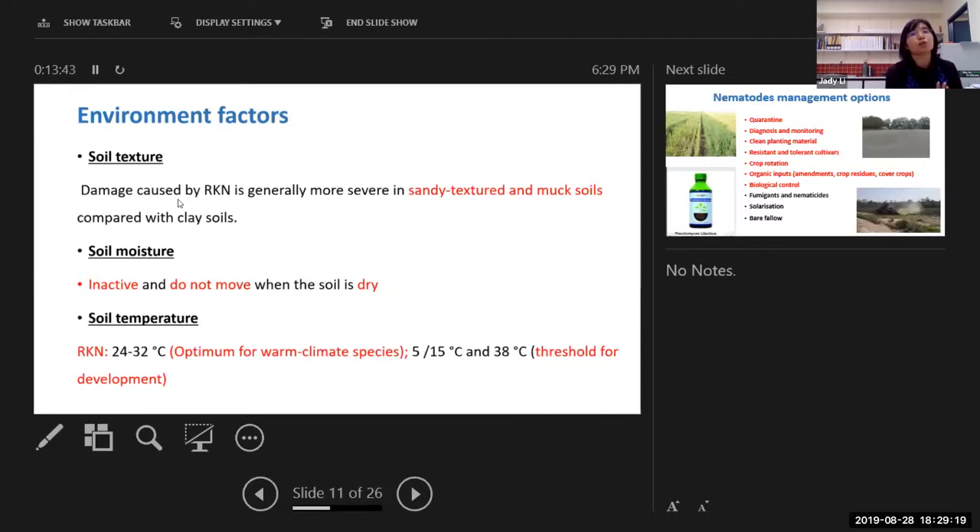Eggs can survive even when the soil is dry. That's the reason why, once you get bad nematodes in your soil, it's hard to get rid of them — even when the soil is very dry, they won't all die. Some eggs could survive until they get good soil moisture and then recover and hatch into juveniles. When the soil is dry, they won't move — they keep in an inactive stage. That's why sometimes if you keep a paddock fallow for a few months, the nematode population will drop very low.